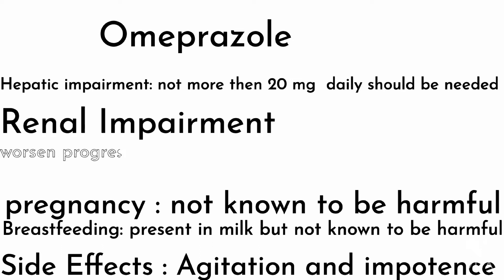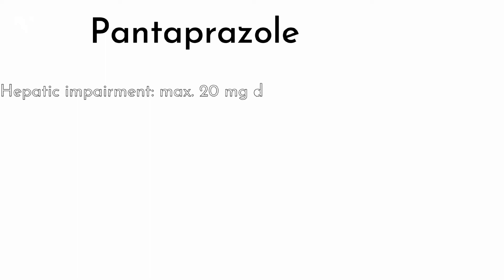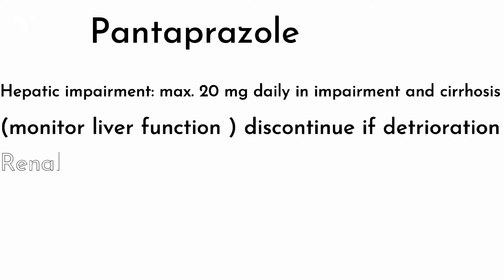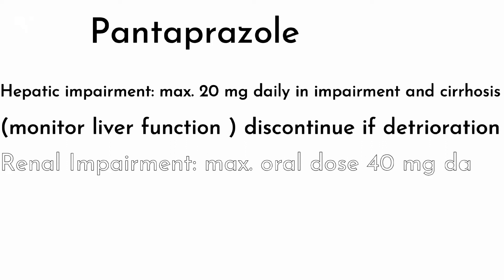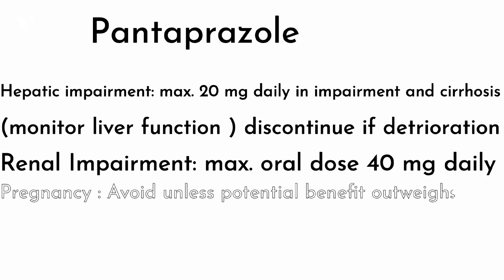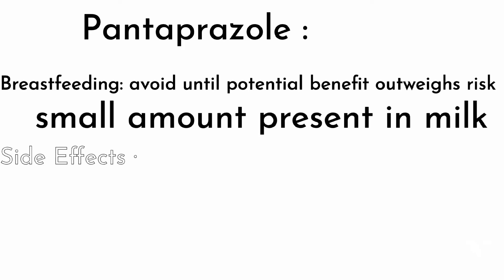In renal impairment, omeprazole worsens progression of chronic kidney disease and also causes acute kidney injury. Pantoprazole: in hepatic impairment, a maximum 20 mg daily dose is given in impairment and cirrhosis of the liver; liver function monitoring should be done and discontinued if deterioration occurs. In renal impairment, maximum oral dose of 40 mg daily should be given. In pregnancy, avoid unless potential benefit outweighs risk — fetotoxicity is seen in animals. In breastfeeding, avoid until potential benefit outweighs risk, as a small amount is present in milk. Side effects include hyperlipidemia and weight gain.